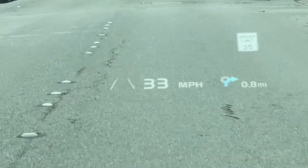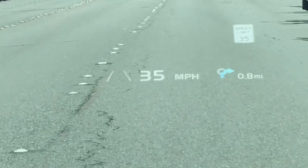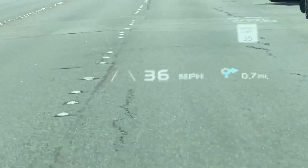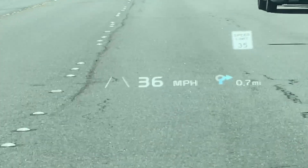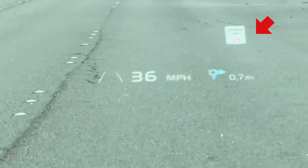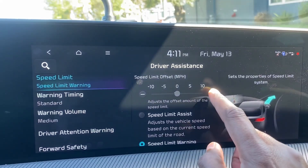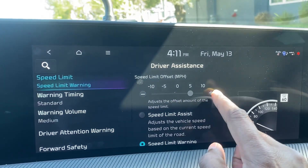Now, I want to show you another situation where I'm on a city street. You can see that it recognizes the speed limit. If I exceed the speed limit, the sign turns red to indicate that. You can change the offset from the speed limit for when the sign goes red — you can set it to 5 or 10 miles above or below the speed limit.